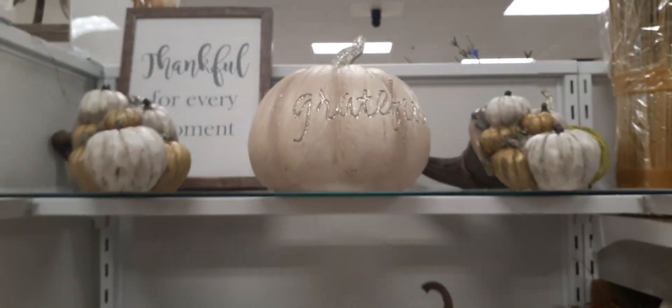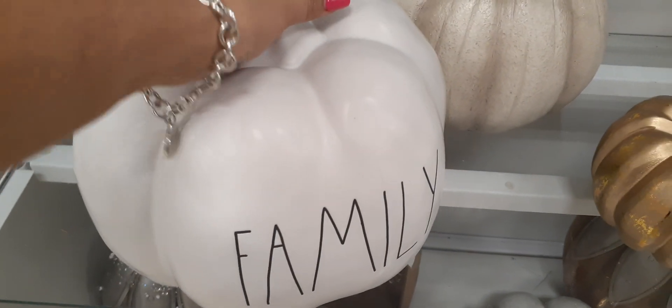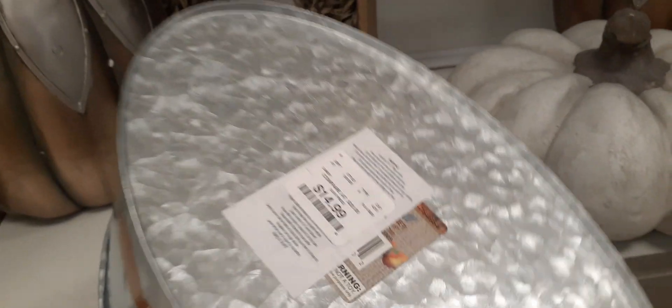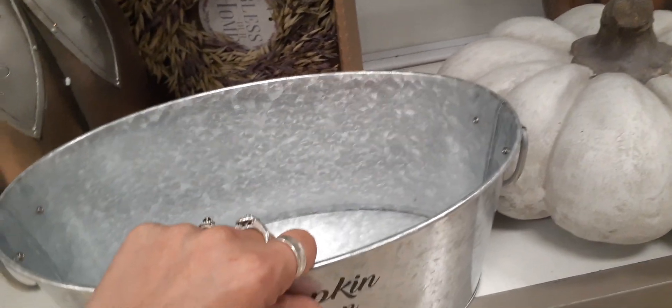This has to be Rae Dunn — let's see — $19.99, that's actually not bad for Rae Dunn. Coming over here we have 'Pumpkin Season' which honestly looks like they bought it at the 99-cent store — because I have one, seriously. Oh my gosh — underneath that label IS the 99-cent store harvest label! They covered it up with their own sticker — that is crazy! All right, we're just gonna keep going and pretend we didn't see that.